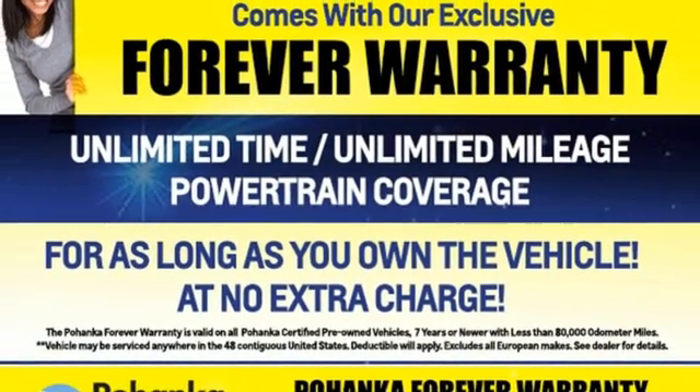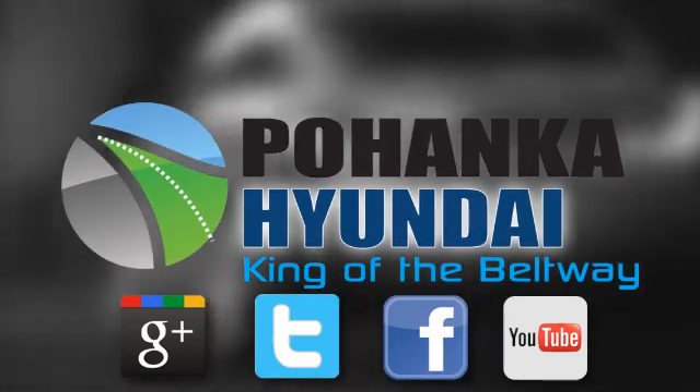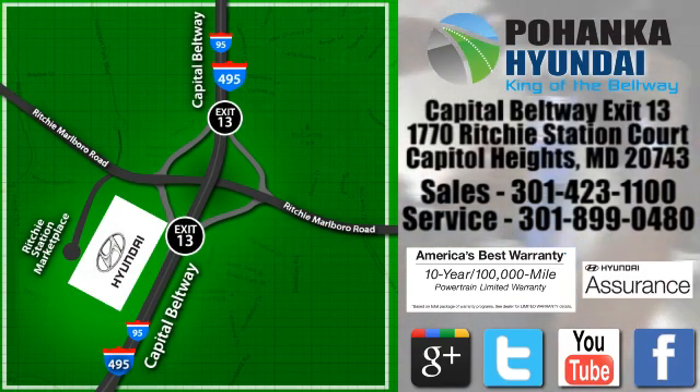Driving is believing. Test drive it today. Visit Pohanga Hyundai, King of the Beltway, today. We're conveniently located on the Capitol Beltway at Exit 13, 1770 Ritchie Station Court in Capitol Heights, Maryland.